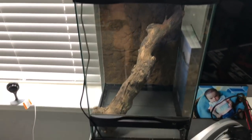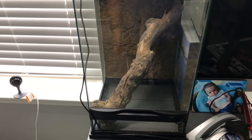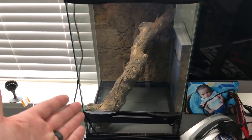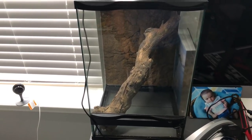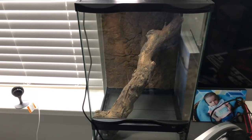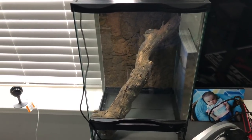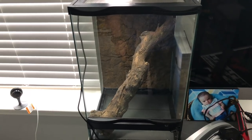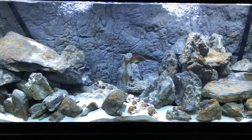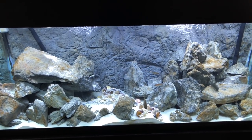I have this vivarium sitting on a desk. Once I get a lot of this stuff cleaned up and reorganized it'll look much better. I've got all the bioactive stuff ordered from Josh's Frogs — that'll be here hopefully tomorrow if not Monday. Then I can start that, get the gecko home, and then it's a brand new nice lush enclosure.